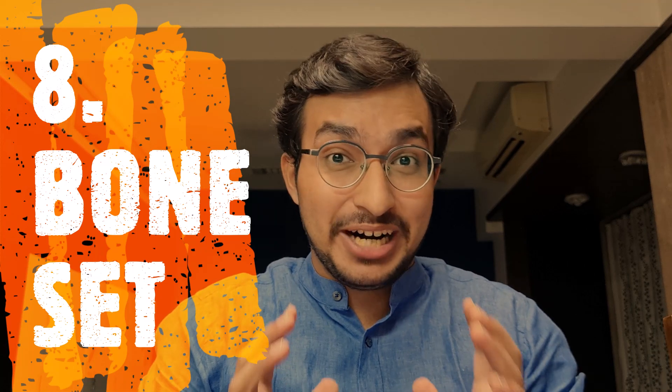You will also need a bone set. In practicals, they will hand you any bone and ask you to describe all the muscles attached to it — you'll understand exactly how that works within one or two months of starting medical college. You need a bone set along with an Atlas. If you're in a hostel, one bone set for your room is sufficient.